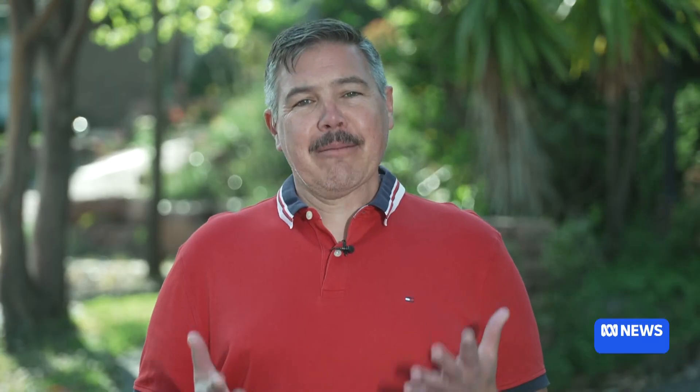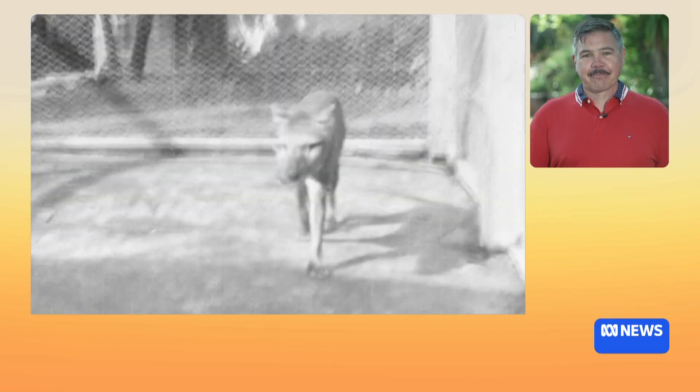Well, first of all, tell us a little bit about this research. We've been working for a while now on trying to bring the Tasmanian tiger back, and we've just announced that we've almost completely sequenced the entire genome of the Tasmanian tiger, which is an incredible feat for an extinct species. It's the single most complete genome that's ever been put together for any extinct animal, and we're really excited to announce that because it really paves the way for doing this project and bringing that species back.